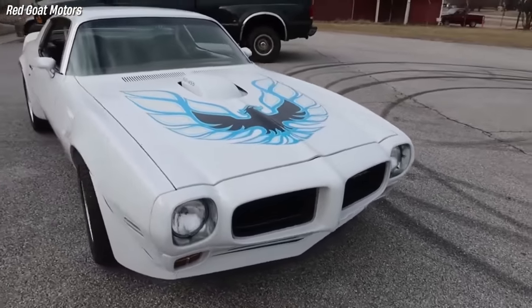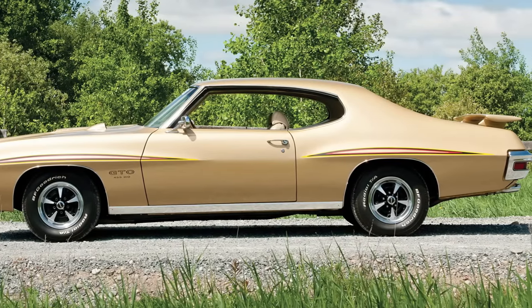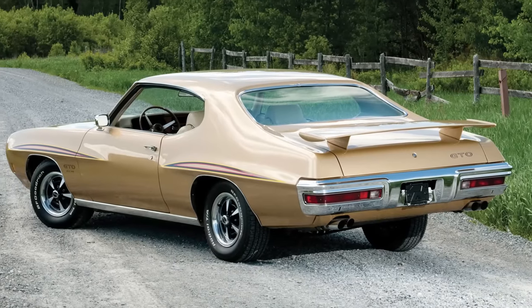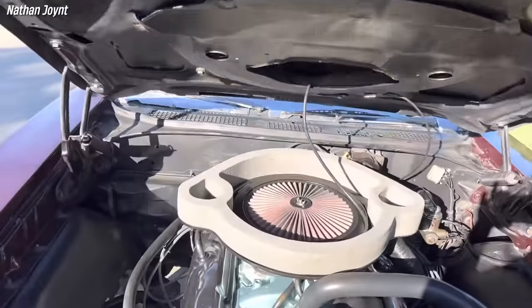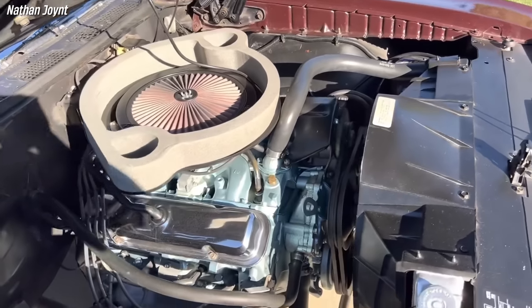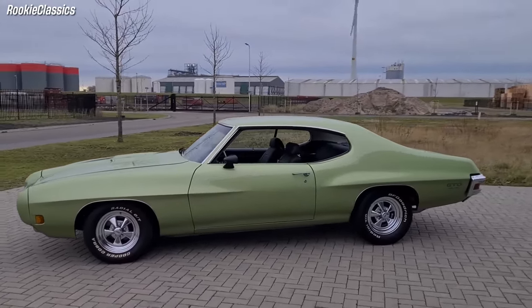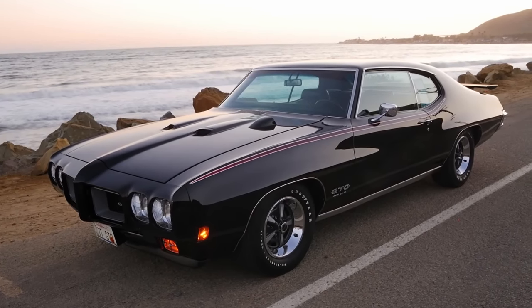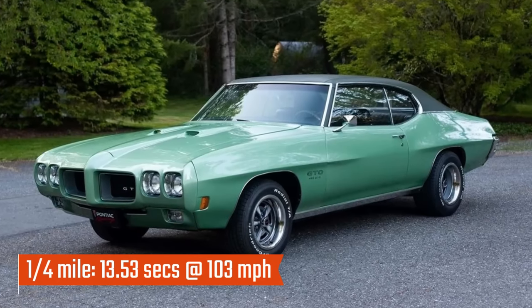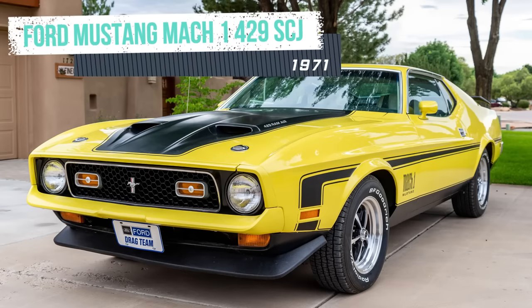The 1970 Pontiac GTO 455 HO was a rare and powerful muscle car resulting from General Motors lifting the engine size limit for its A-body platform. It featured a 455 cubic inch V8 engine producing 360 horsepower and 500 pound-feet of torque, making it one of the fastest cars of its time. The 455 HO engine had a higher compression ratio of 10.25 to 1 compared to the standard 455's 8.4 to 1. According to Muscle Car Review testing, the 1970 GTO 455 needed just 13.53 seconds to complete the quarter mile.